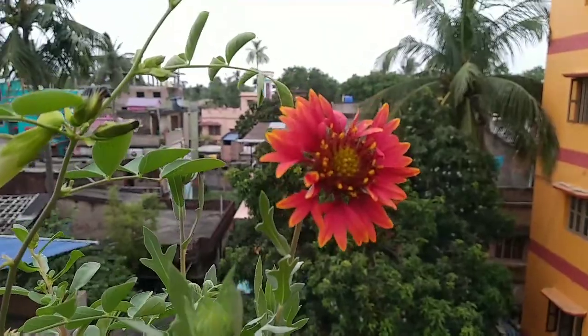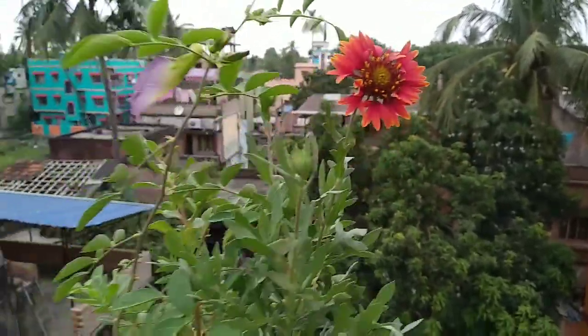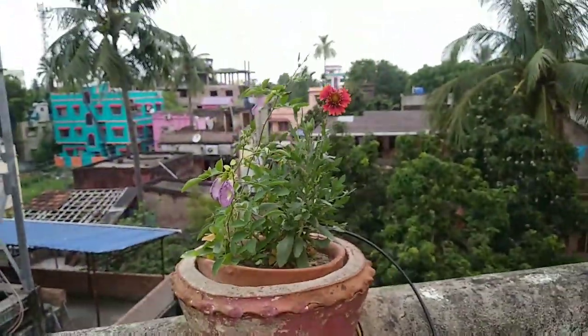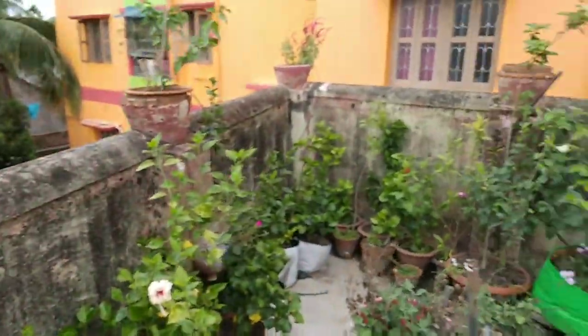Before going, one more thing — this is clitoria, also known as aparajita, but the scientific name is clitoria. Thanks a lot for watching this video.